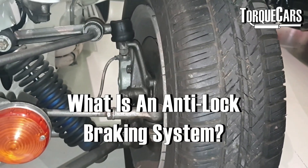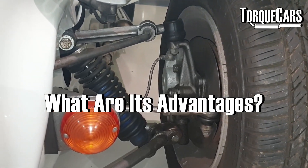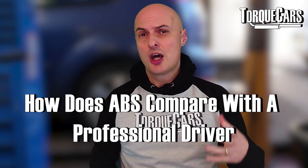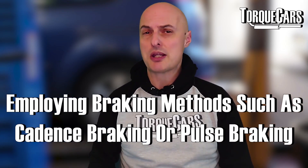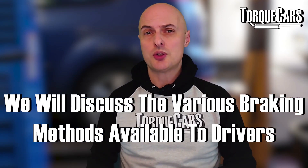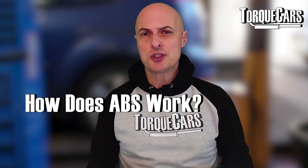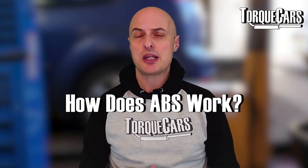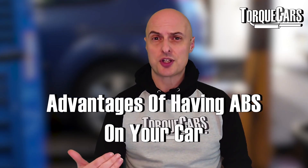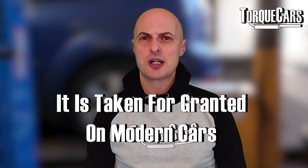What is an ABS braking system? What advantages do you get from having ABS on your car, and how does an ABS braking system compare with a professional driver employing a method such as cadence braking or pulse braking? In this video we're going to look at all the different braking methods and options open to you as a driver, and discuss how ABS braking actually works, what it is, what it does, and the advantages that having a car with ABS gives to you.